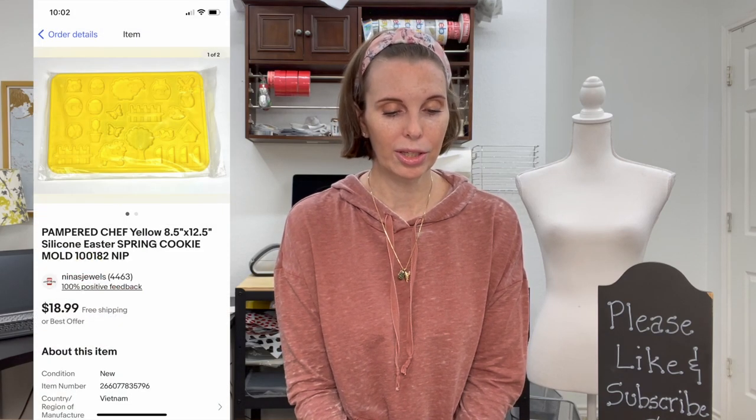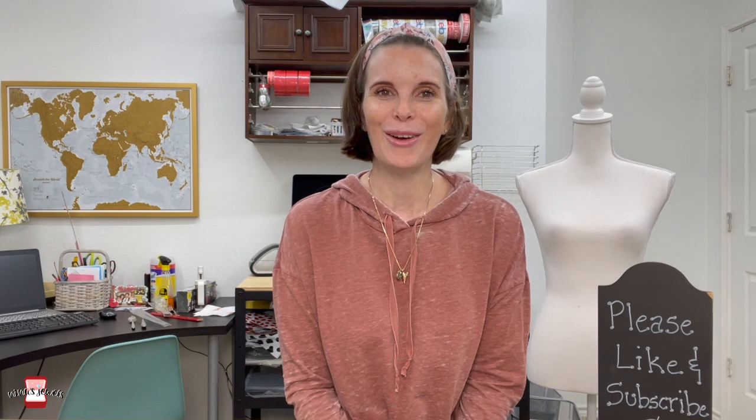Next up was a brand new packaged Pampered Chef silicone Easter spring cookie mold. We got it in the Goodwill bins for 67 cents and it sold for our full asking price of $18.99. It did take a little while to sell — I was surprised — but we eventually got our full asking price, which is good.